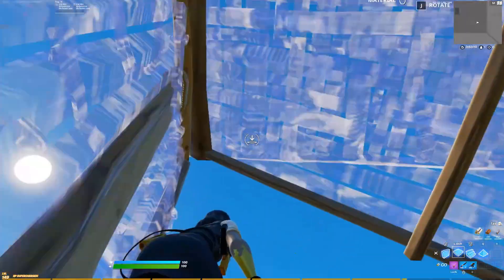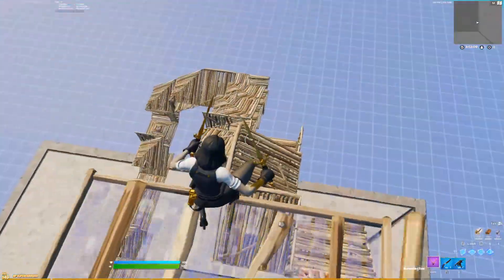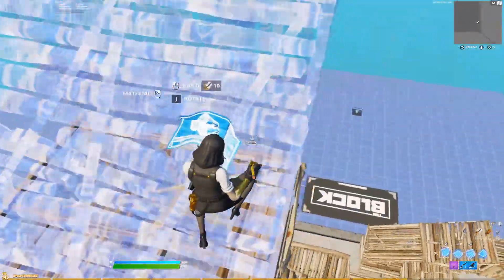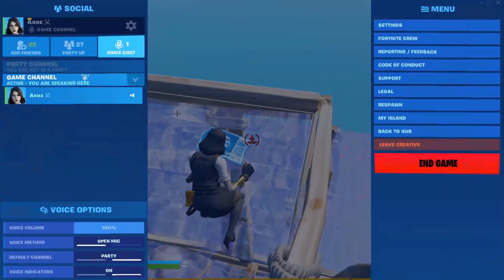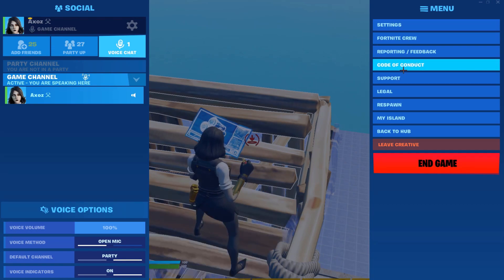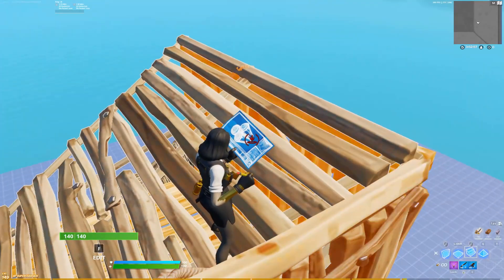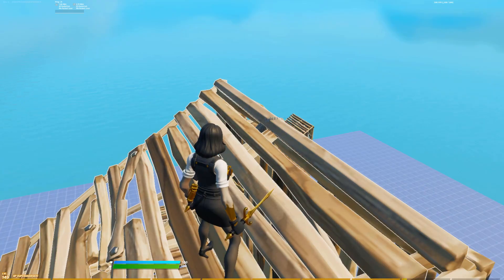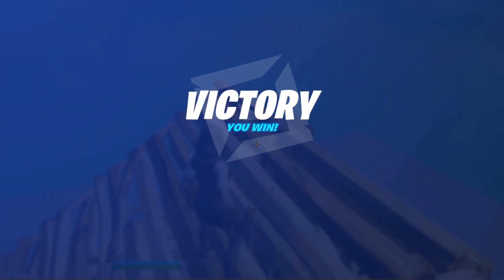I don't really like the pickaxes that much — they're all pretty basic. The back bling's a little bulky, but this skin is really good. It also comes with 1,500 V-Bucks challenges. Unfortunately I can't see the challenges here, but if I end the game I can show you the challenges.